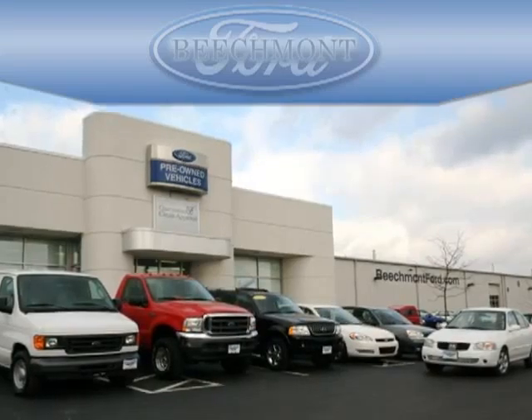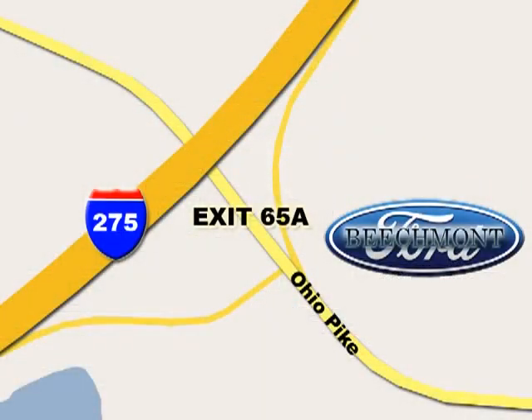BeachMod Ford, we're a friend in the community. Stop in today, we're easy to find off I-275 and exit 65A Beachmont Avenue.